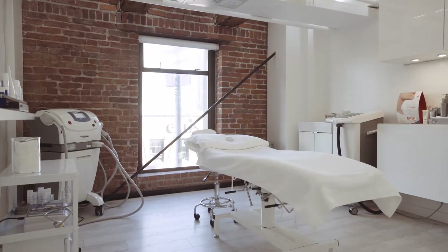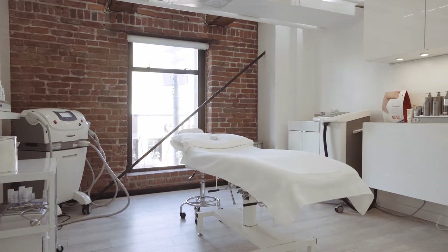We also offer fractional resurfacing and skin tightening, as well as injectables like Botox, fillers, and redensity.